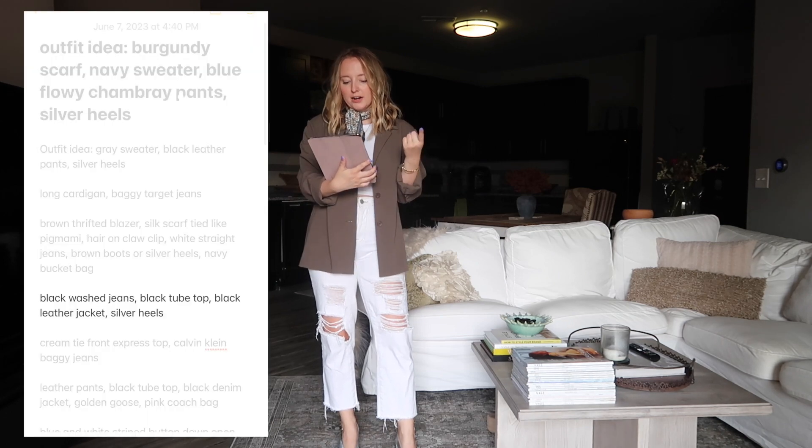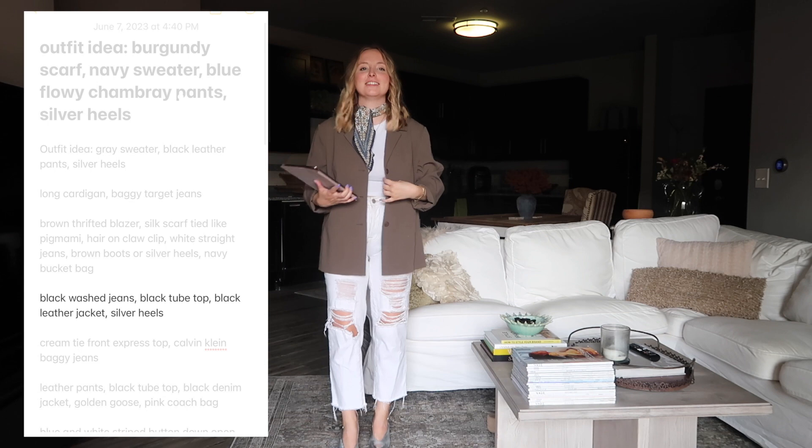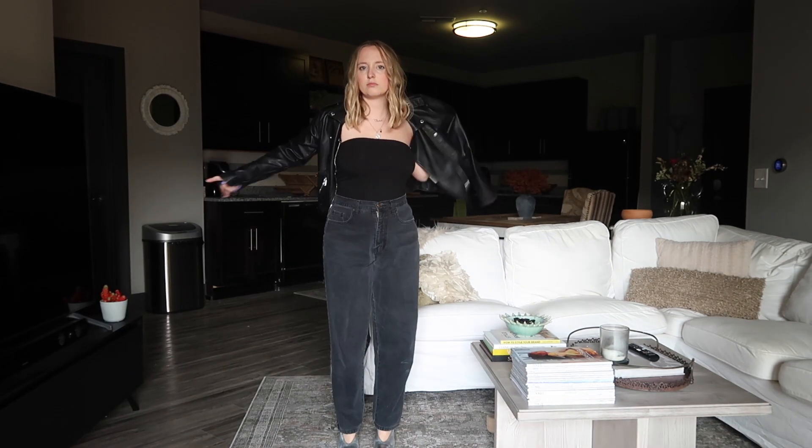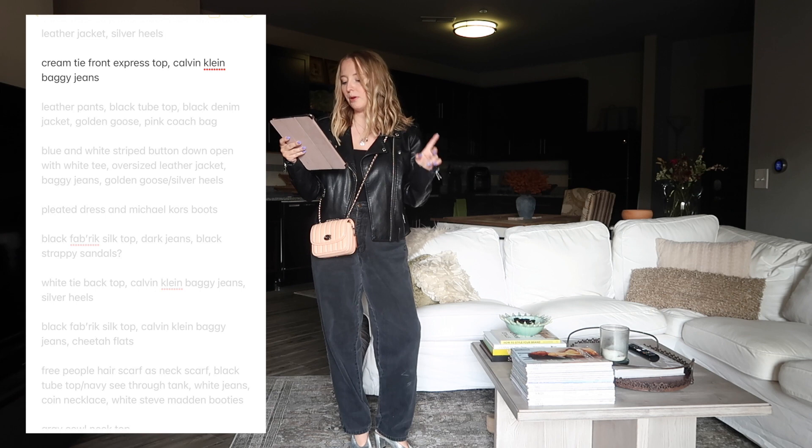The next outfit: black washed jeans, a black tube top, black leather jacket, and silver heels as a casual going-out outfit. This is the kind of going-out outfit I'd wear these days. I'll probably carry the pink Coach again for a little pop of color.